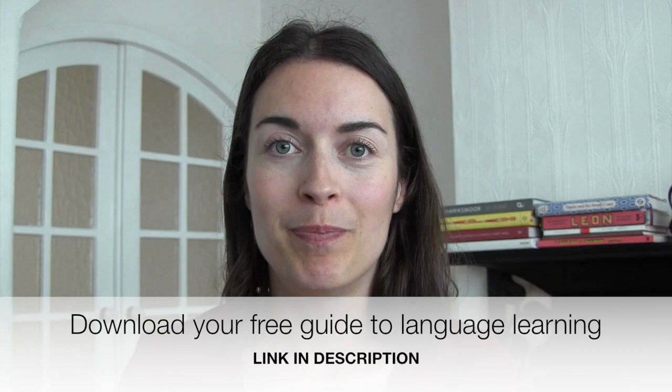Hi everyone, it's Agnieszka Murdoch from 5-Minute Language. Welcome to my channel — make sure you subscribe if you haven't already and give this video a thumbs up. Today I've got a slightly different setup. I've recently moved house so I'm still experimenting with the best kind of setup for YouTube videos, so you might see a change over the next few weeks. But let's get started with today's video.